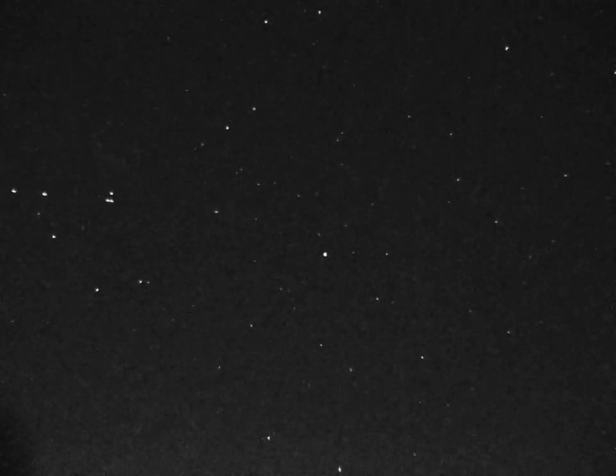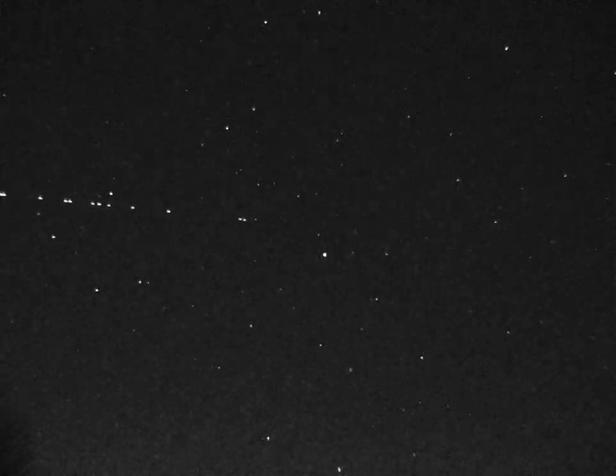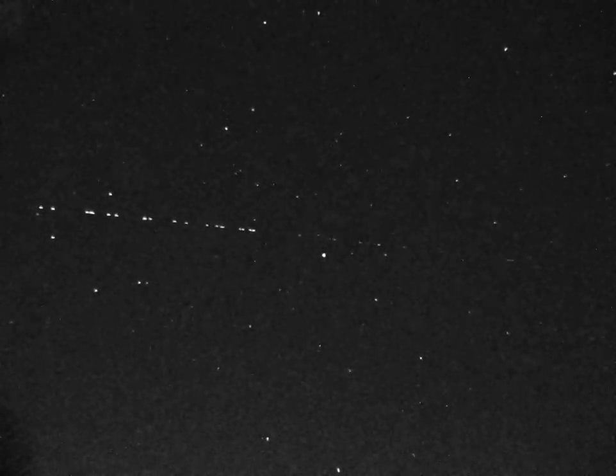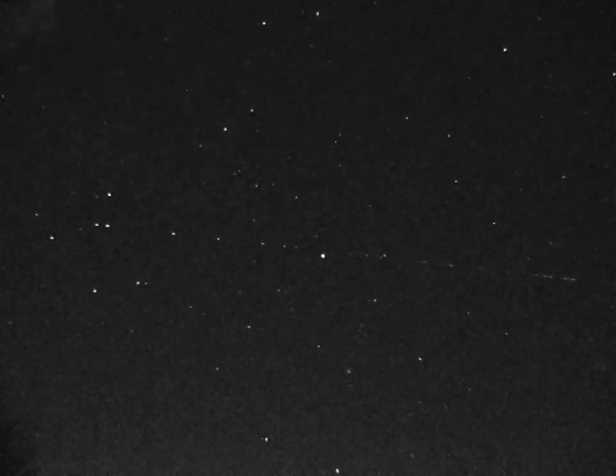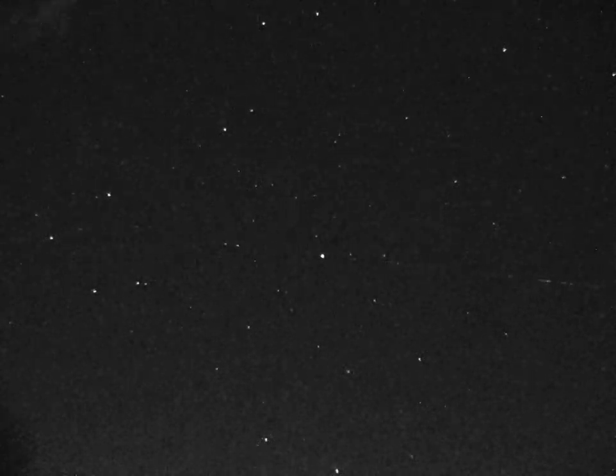We finally got a chance to see a proper Starlink string of pearls in the real sense of the word, only five days after launch, while they were still very close together. I happened to see them again two nights after this recording and was astounded by how much they had spread out since, realizing how lucky we were.